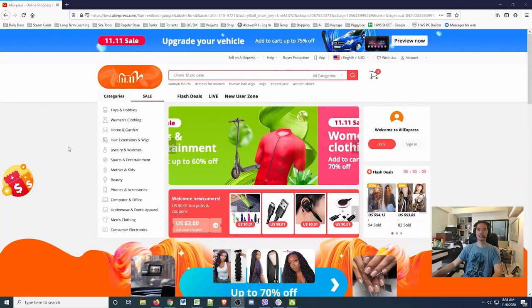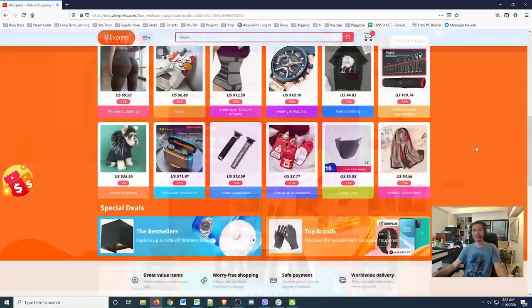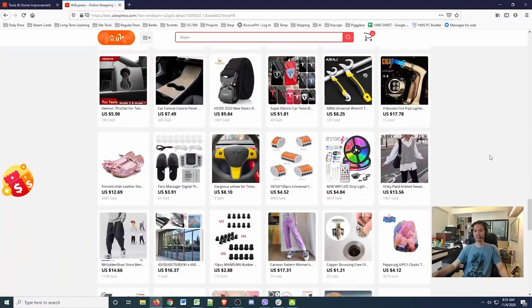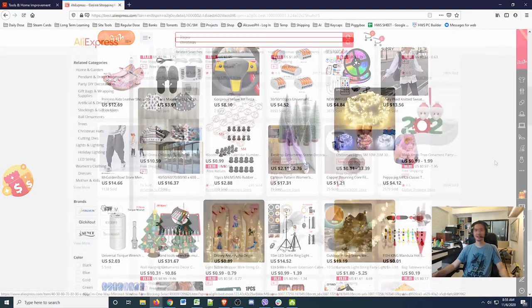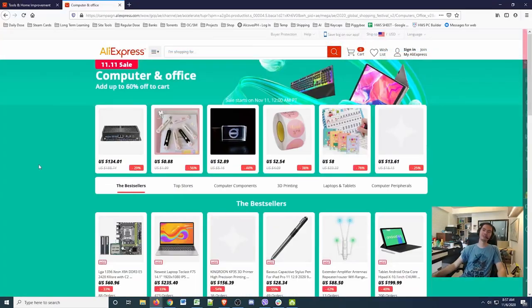So this is my first time on AliExpress and let's see what weird stuff we can find. It's really a grab bag — you have lots of different stuff. Let's look for the interesting stuff, let's go to computers and hardware.